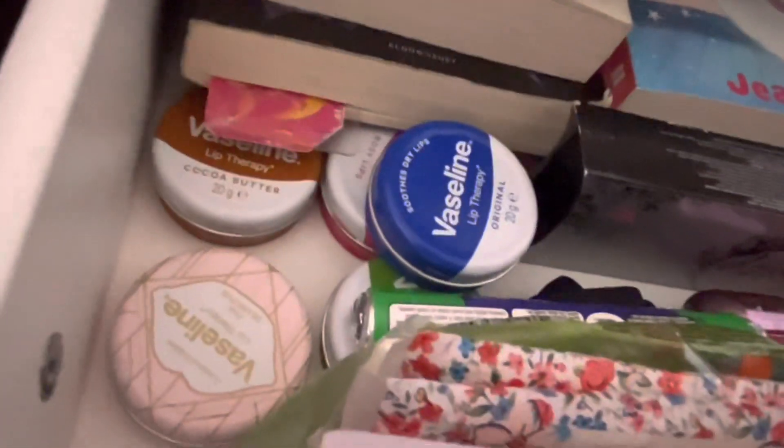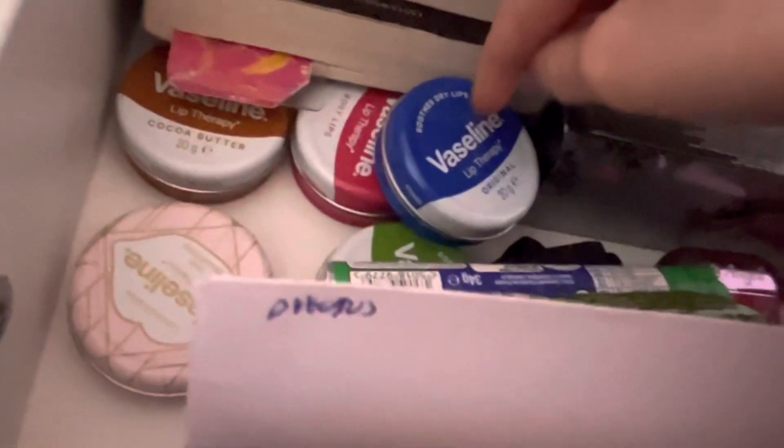I'm gonna show my bed in a moment, but first: my light switch with some stickers on it and a Trolley sticker. And before the grand reveal, there are still my bedside table drawers — I have a collection of Vaselines: aloe vera, rose, original, cocoa butter, and pink diamond. Plus some Polos, tissues, my EarPods, gum, Tic-Tacs, and some books — I love reading.